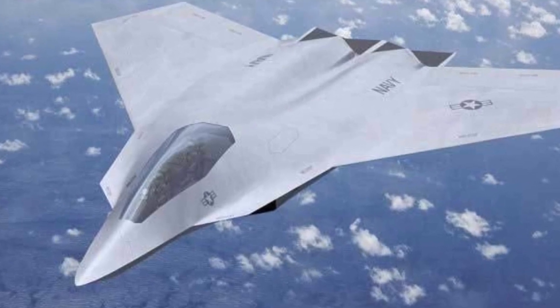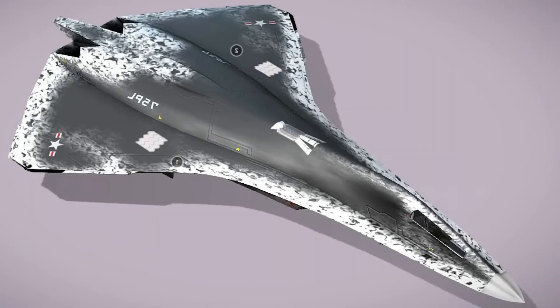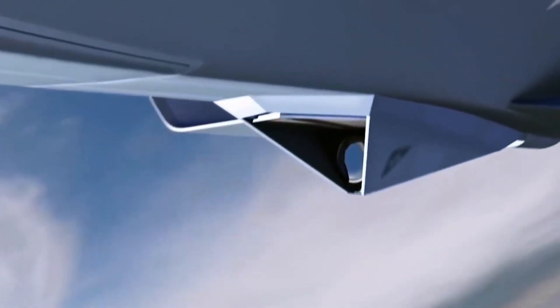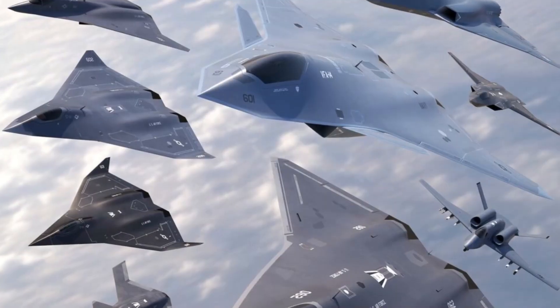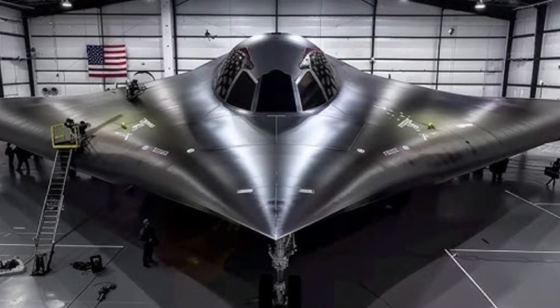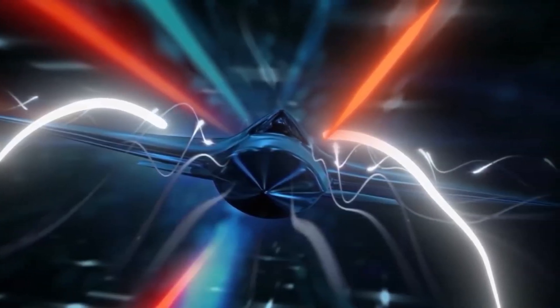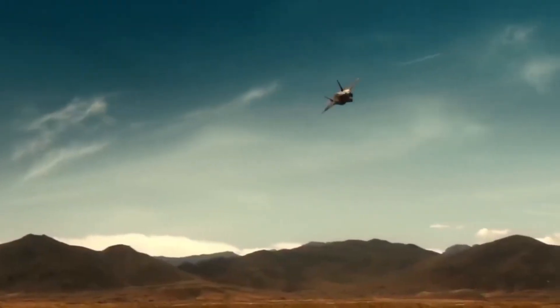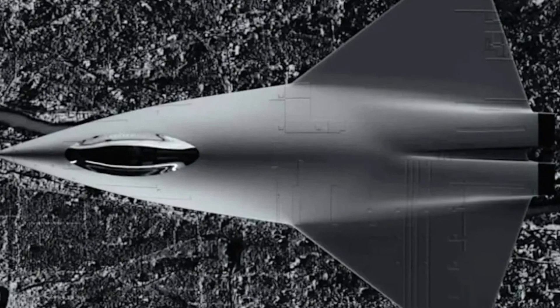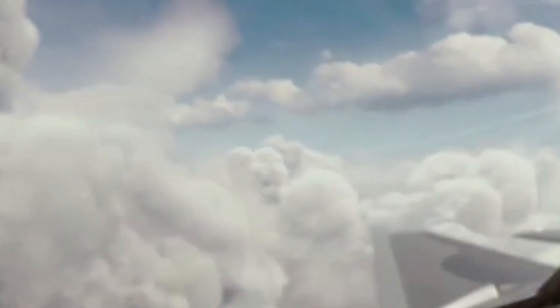The future of the X-44 Manta is not just about one aircraft, but rather the potential to reshape the landscape of air combat. As the U.S. military continues to push the boundaries of technology, the X-44 serves as a testbed for concepts that could be applied to a whole new generation of aircraft. Its tailless, thrust-vectoring design is just the beginning — the technology developed could eventually lead to unmanned versions of the jet or influence future fighter designs. The integration of artificial intelligence is another game-changer. In the future, AI could assist in flying the aircraft, making split-second combat decisions — whether optimizing flight paths to avoid detection or selecting targets for maximum effectiveness.